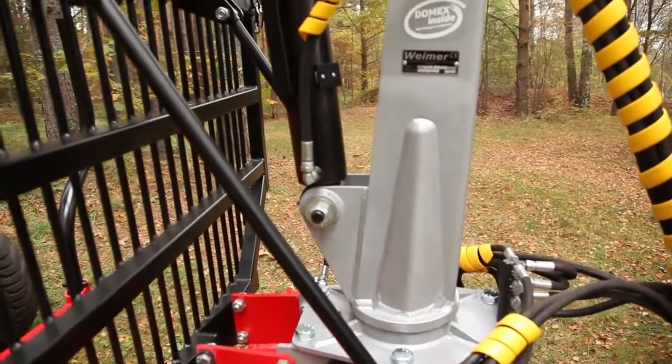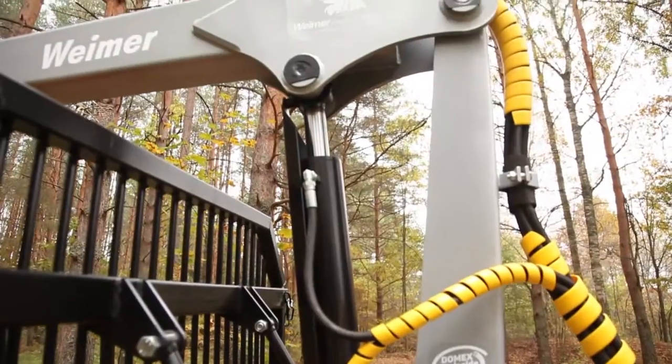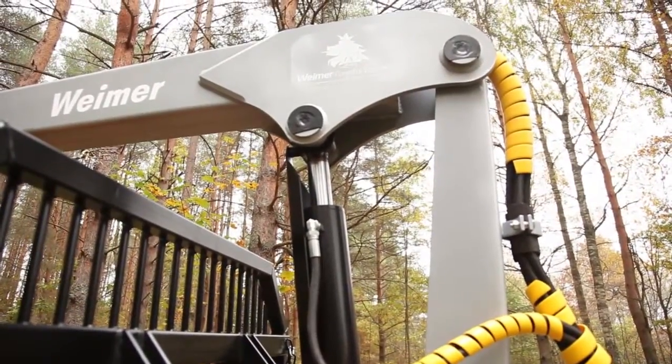Such mobile forestry equipment provides you with work efficiency and productivity even in the most extreme conditions.